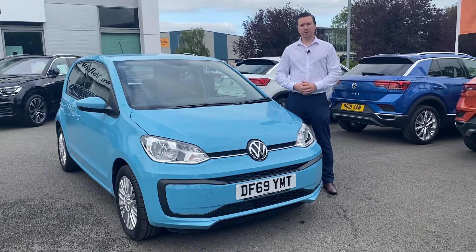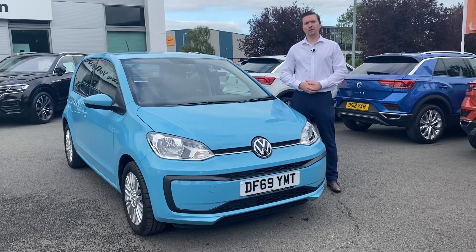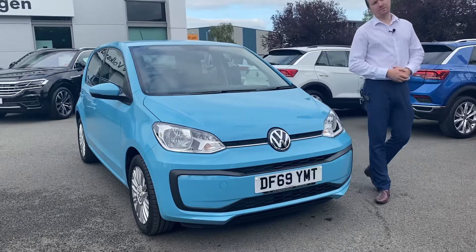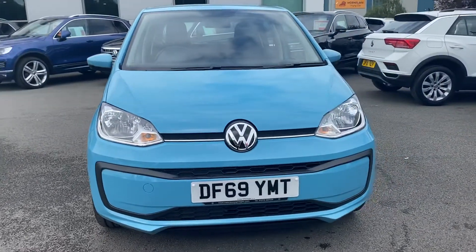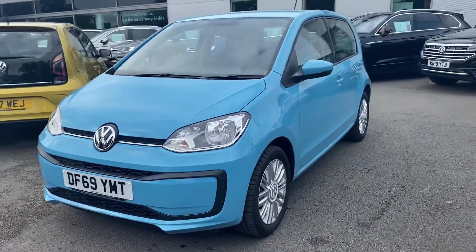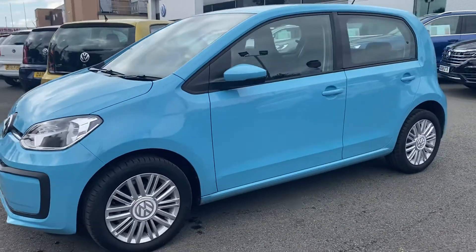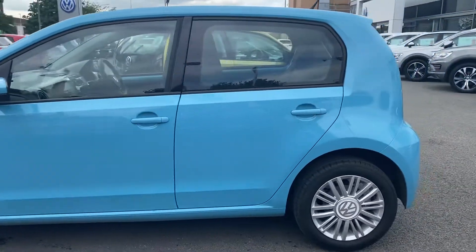Hi folks, James Cartwright here from Crew Volkswagen, I hope you're well. Just want to take a short amount of time to talk around one of our used cars we've got in stock at the moment, the UP. This is the Move Up variation with this 60 horsepower, finished in the teal blue and in the 5-door variation. The Move Up comes with the optional 15-inch alloys as standard. And I'm sure you agree in this beautiful colour, the teal blue really does bring out the beautiful design lines on the UP.